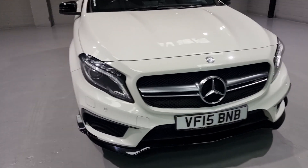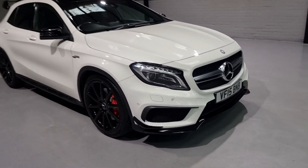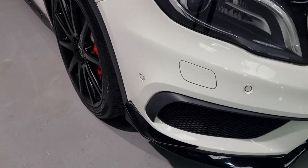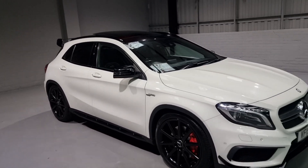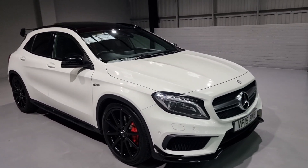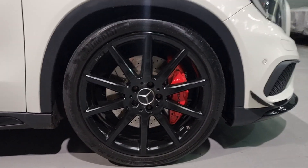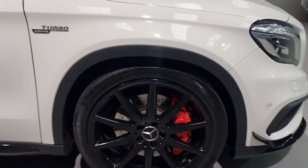We've got the performance pack on this one - the performance styling pack - which gives you the front splitter there with the little fins on the side. We also have the roof spoiler and side skirts. We've also got a few optional extras, which are the wheels - these are the 10-spoke 20-inch wheels, and they look absolutely stunning in a gloss black.